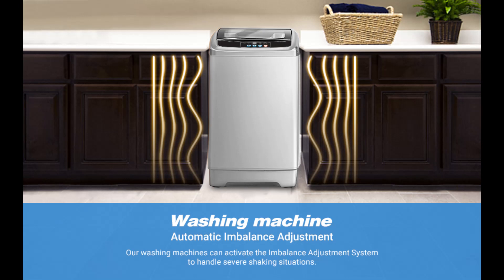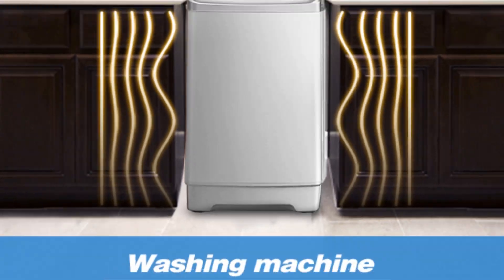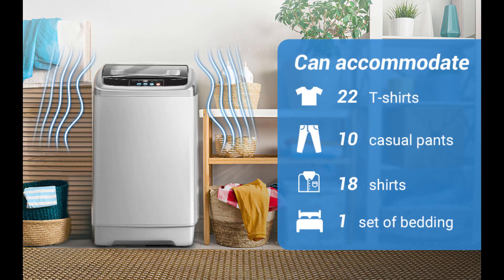Low noise — enjoy a quiet environment in your home. Ute Day washing machine, your ally for an easier life. Free up time for the things that really matter. Enjoy clean and fresh clothes whenever you need it. Forget about the hassle of laundry.